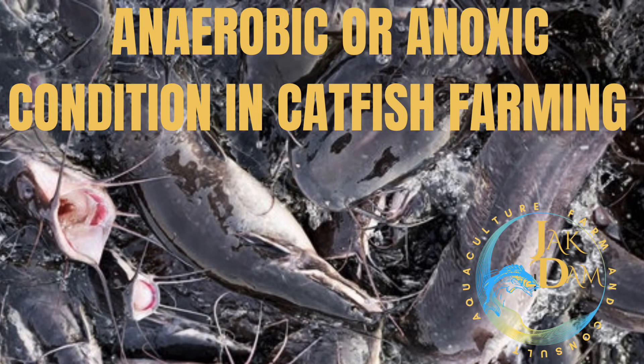Hi guys, welcome back to Jackdam Farms. So today I would like to enlighten you on a common but yet dangerous condition in catfish farming called anaerobic or anoxic condition.